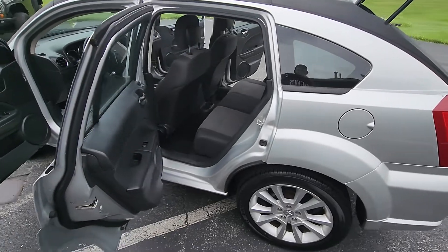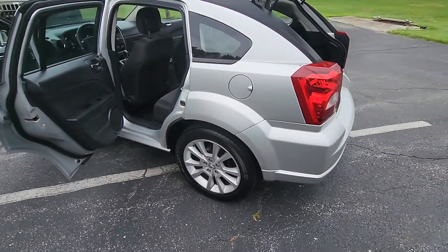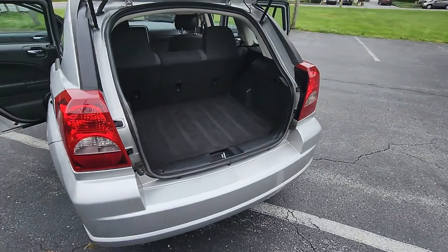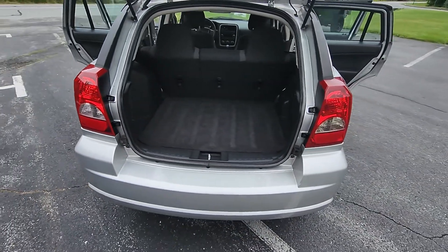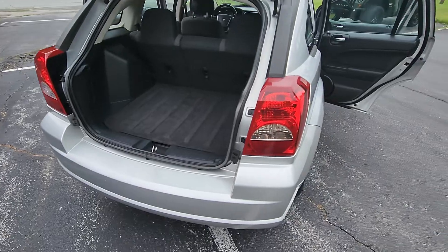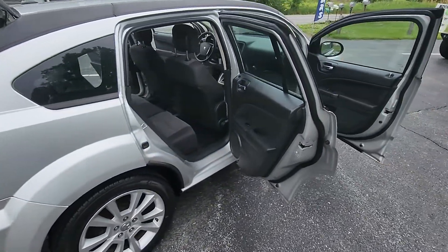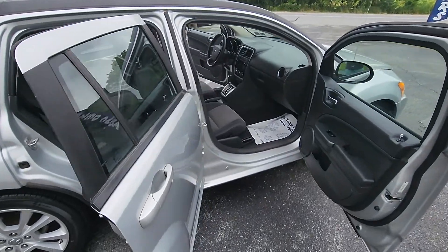Room for five. Spacious trunk. Does have a spare tire and jack.